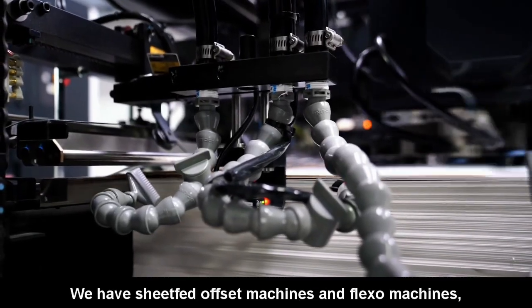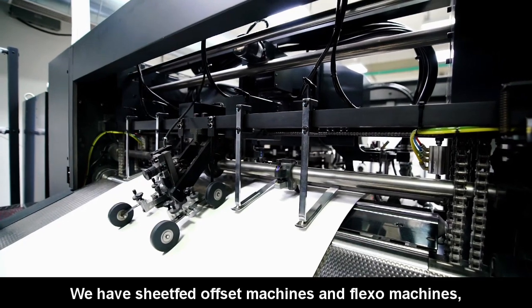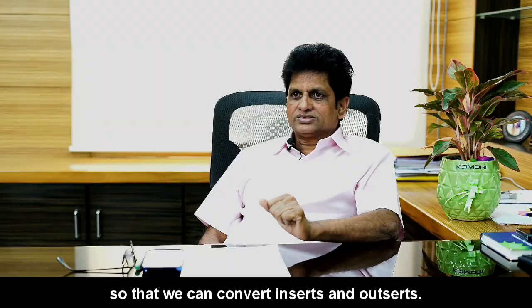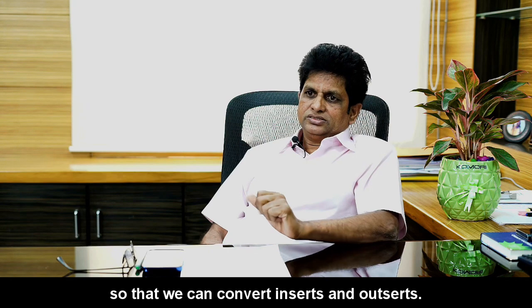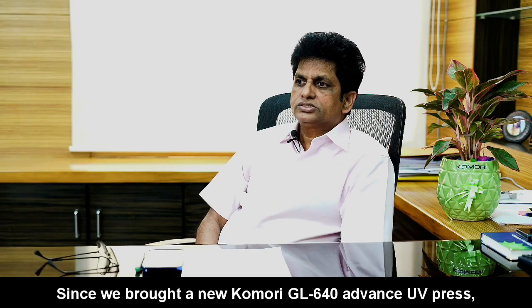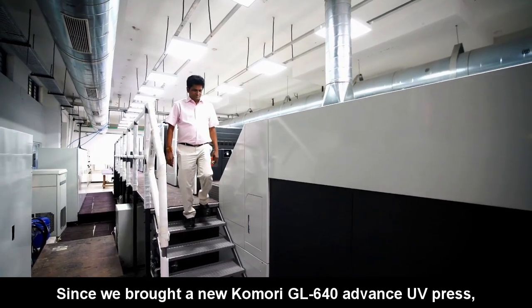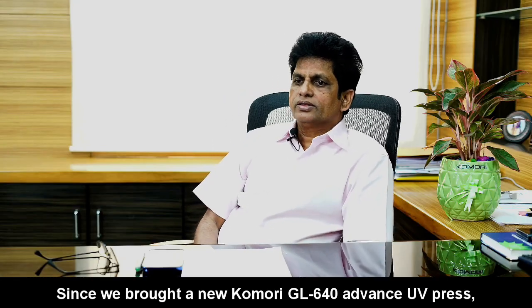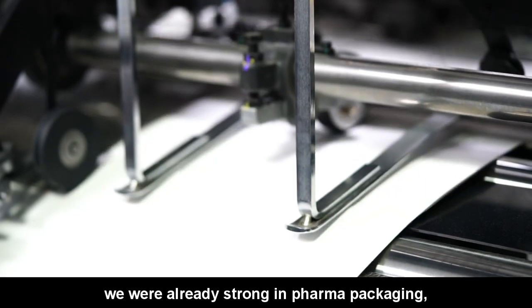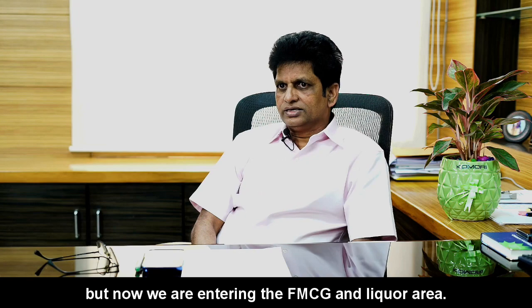We have sheet fed offset machines and flexo machines. We can convert inserts and outserts. We do 100% pharma products. Since we bought the new Qamari GL640 advanced UV press, and we are already strong in pharma packaging, now we are entering into the FMCG and liquor area.